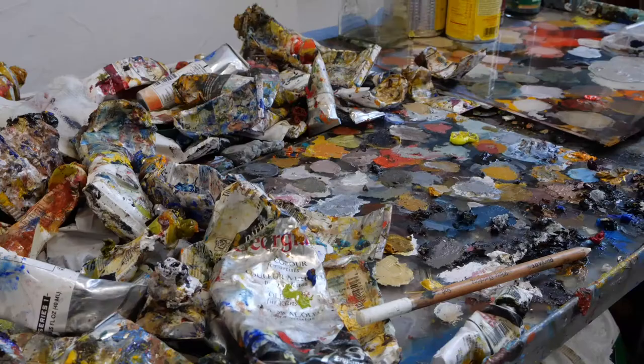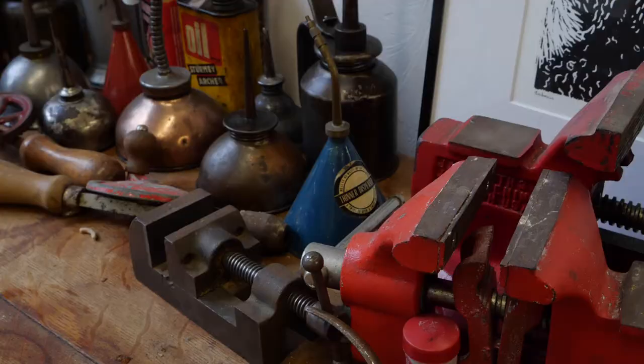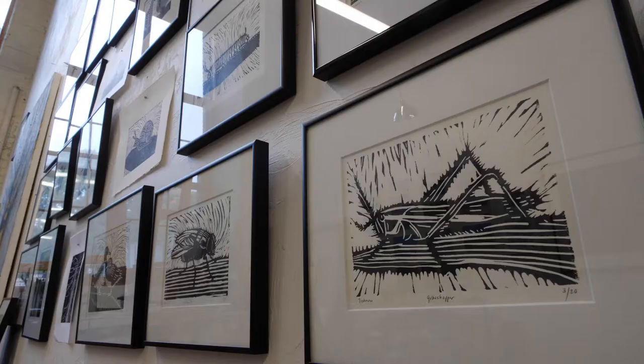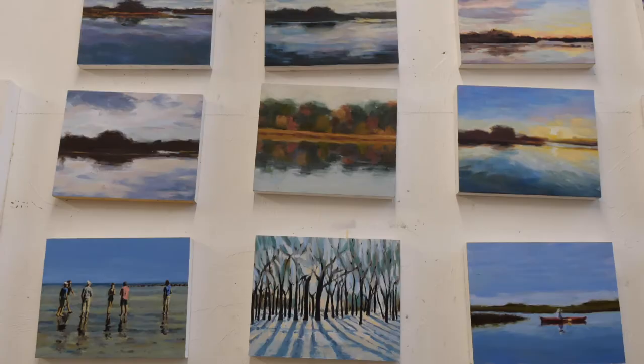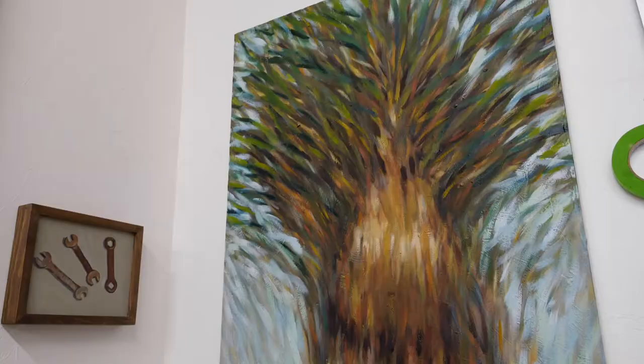Hi, I'm Andrea Tishman. I'm a painter, printmaker, messmaker. I've been really focused on trees, particularly these planted groves, coniferous forests.